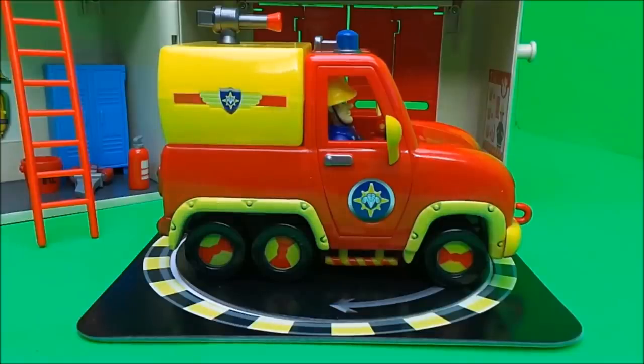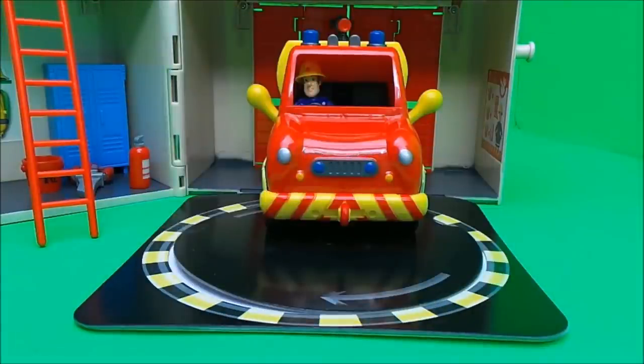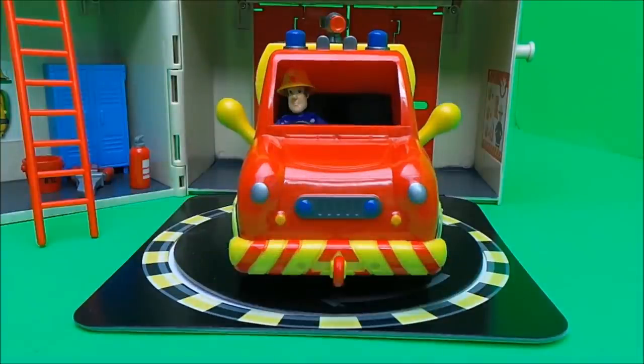And lastly we have the rotating turntable that can turn the vehicles around as they come into the station. First up, here comes Venus — let's turn her around.